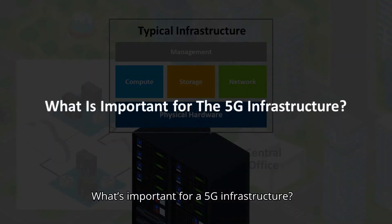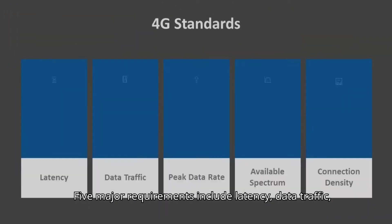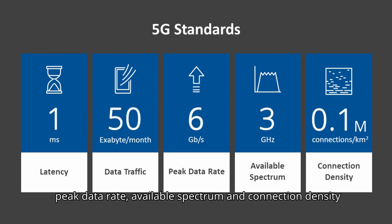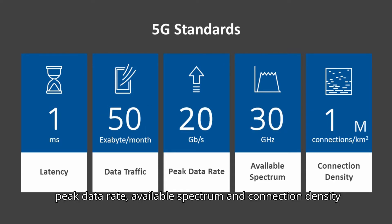What's important for a 5G infrastructure? Five major requirements include latency, data traffic, peak data rate, available spectrum, and connection density.